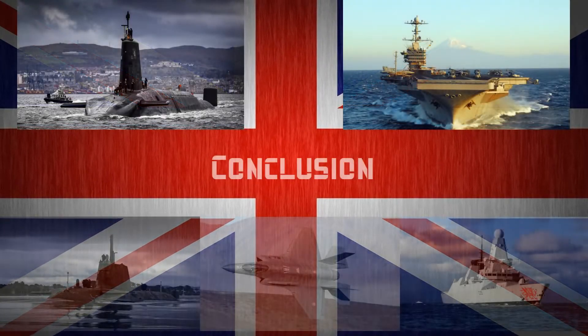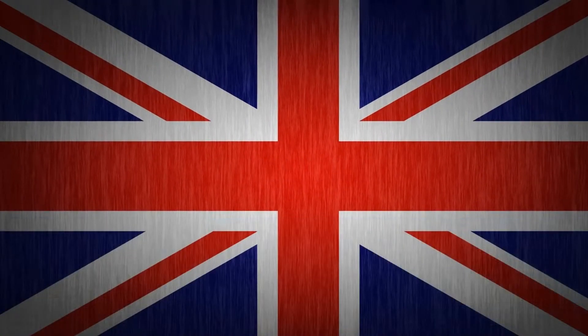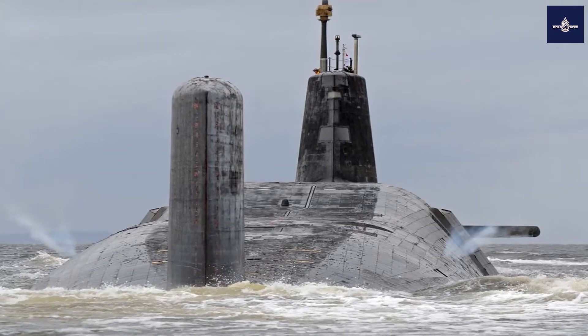Conclusion. These weapon systems will give the United Kingdom a significant edge over any adversary. The capabilities of these weapon systems alone are planet-busting, nevertheless representing the entire might of the United Kingdom. Hopefully no one is so illogical as to attack the United Kingdom.